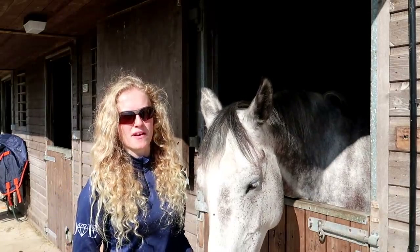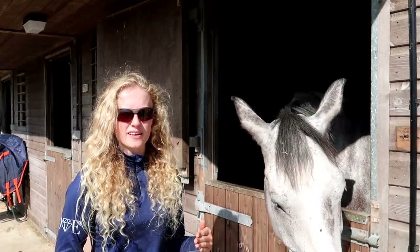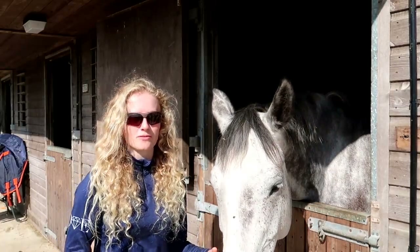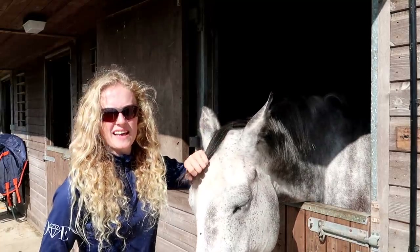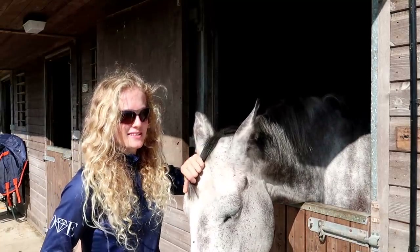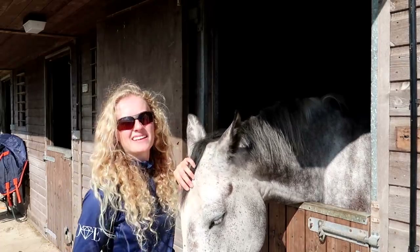I've been looking ever since basically we found out that Evie was going to be really inconsistent in her work and in her show jumping. Obviously at the time I didn't realise Evie was going to retire. Basically I've been looking for a horse since then because I thought if Evie needs time off it would be nice to have a slightly younger horse in the wings.